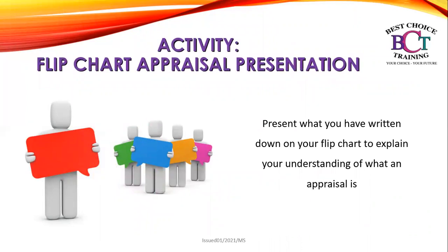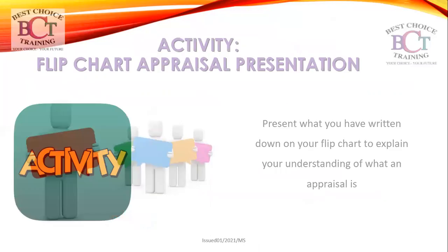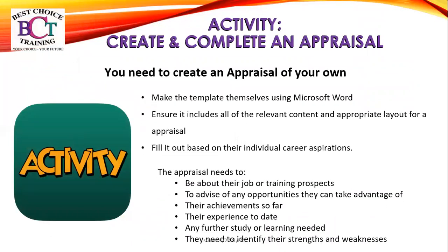Next, present what you have written on your flip chart to explain your understanding of what an appraisal is. Then create an appraisal of your own — make a template using Microsoft Word and ensure it includes all relevant content and appropriate layout. Fill it out based on your individual career aspirations. This appraisal needs to cover your job role or training prospects, any opportunities you can take advantage of, your achievements so far, your experience to date, any further study or learning needed, and your identified strengths and weaknesses.